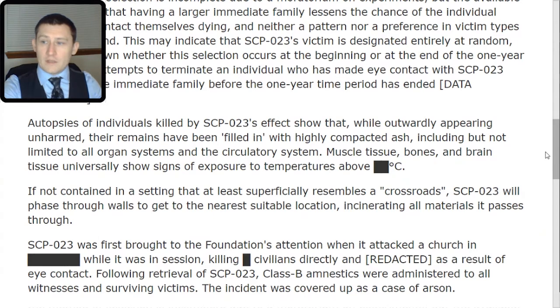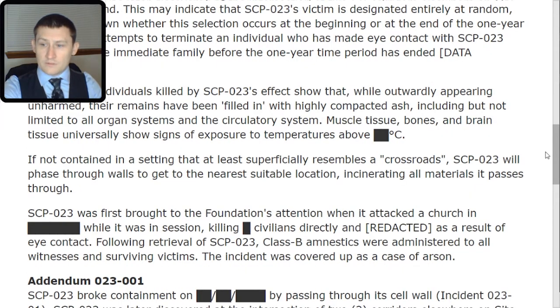If not contained in a setting that at least superficially resembles a crossroads, SCP-023 will phase through walls to get to the nearest suitable location, incinerating all materials it passes through. SCP-023 was first brought to the Foundation's attention when it attacked a church in [REDACTED] while it was in session, killing [REDACTED] civilians directly and [REDACTED] as a result of eye contact. Following retrieval of SCP-023, Class B amnestics were administered to all witnesses and surviving victims.